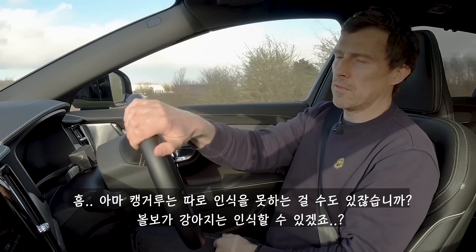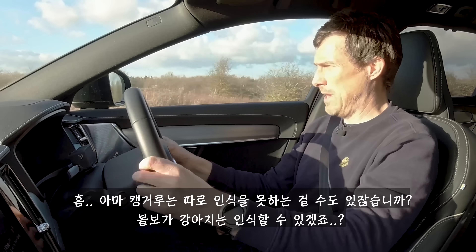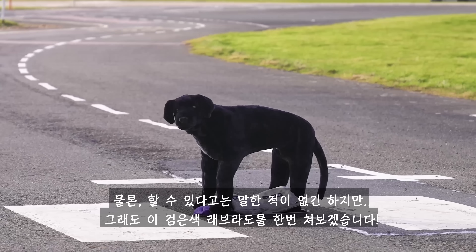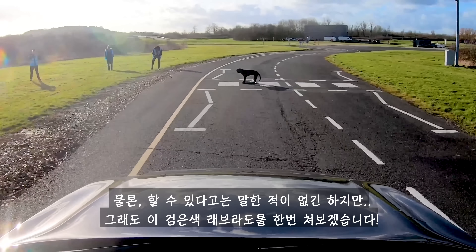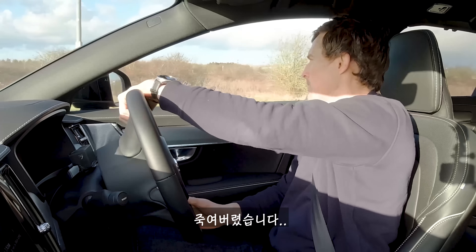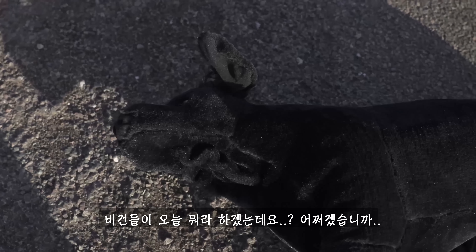Okay, so maybe the kangaroo was the wrong kind of animal. Maybe the Volvo will be able to spot a dog. They don't make any claims of being able to, but let's just try it anyway by driving at this black labrador. Go on brake! There's a dead dog. Yeah, the dog's dead as well. The vegans aren't going to like me today.